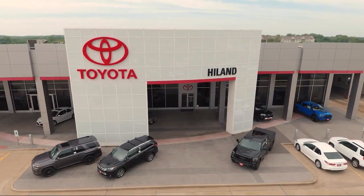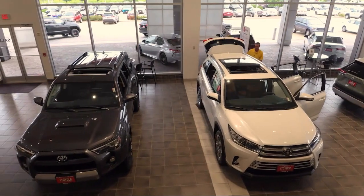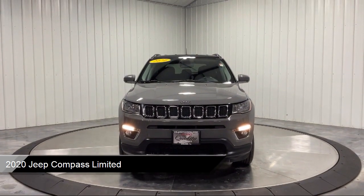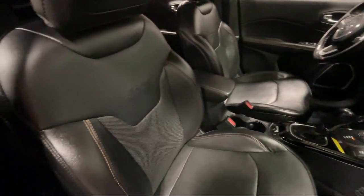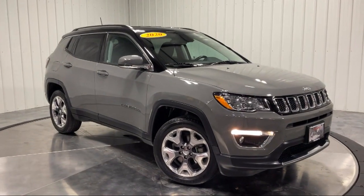Welcome to Highland Toyota and take a look at one of our great vehicles for sale. It comes equipped with smart device integration, auxiliary audio input, keyless entry, auto stick auto transmission, a 9-speed automatic transmission, leather steering wheel with auto tilt-away, privacy glass, four-wheel drive, climate control, MP3 player, and much more.